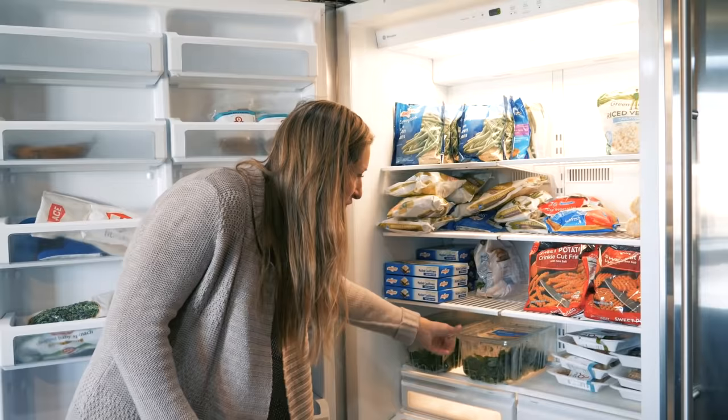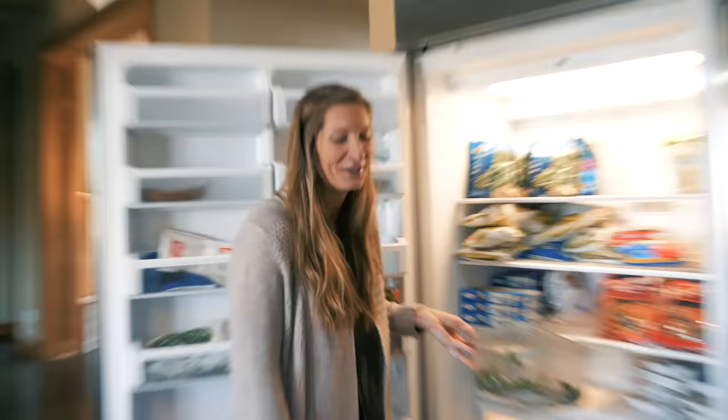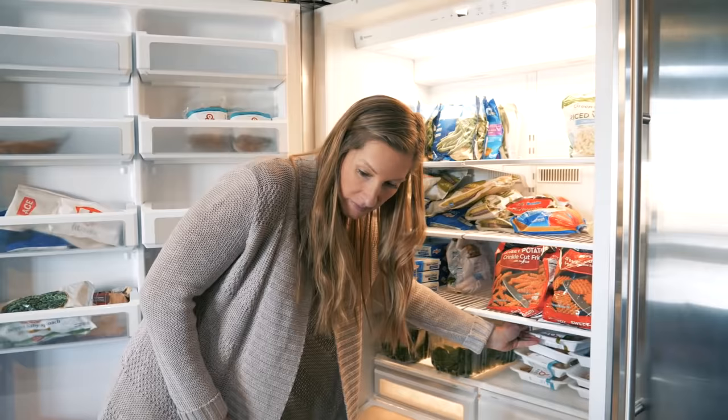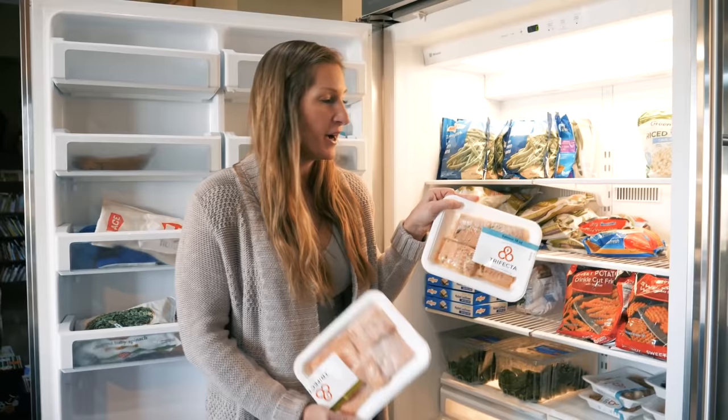This is Brian's mashed cauliflower, so again it's all just vegetables down here. If you've seen our other videos where we use frozen spinach — we have some frozen spinach for when we make our banana pancakes.